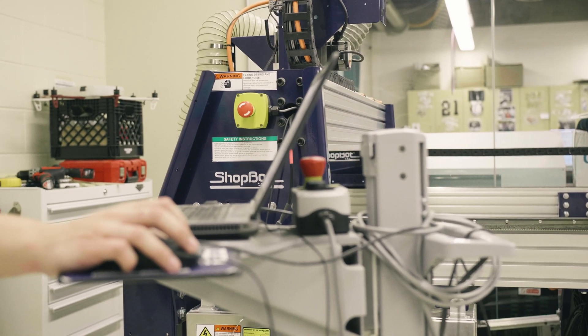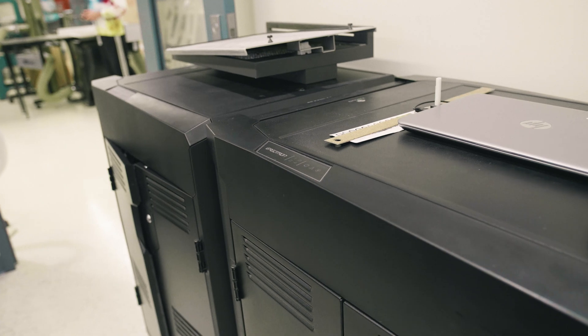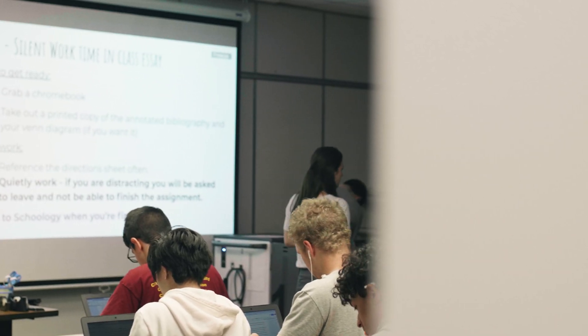One of the things I can tell you about Ergotron is they're extremely receptive. They're really designing for us and for education — not just designing a product and saying here it is. They really value us as educators and see how we use their products.